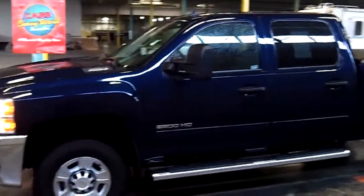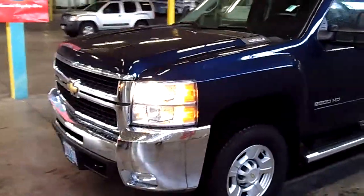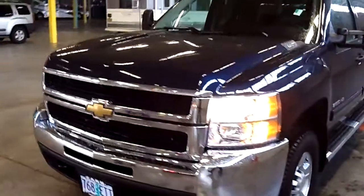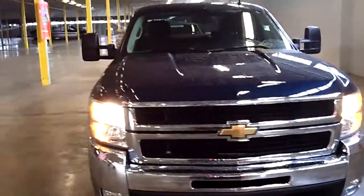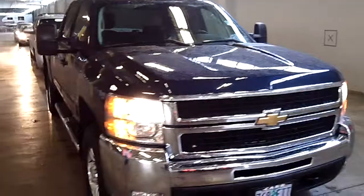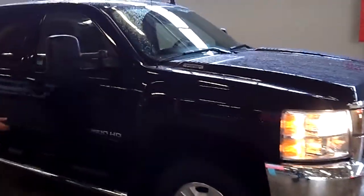Greg's behind the camera today. We're going to show you this vehicle up close and personal, as opposed to looking at static photos. Take notice of the exterior condition of this vehicle. These have the full-size four-doors. Nice running boards.